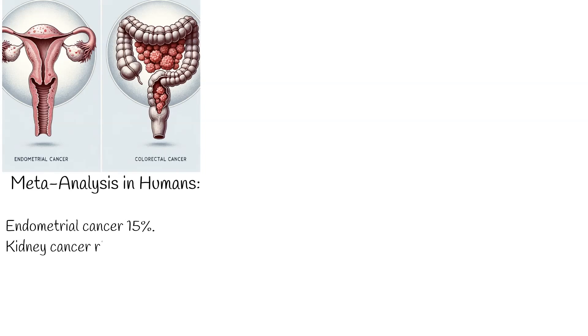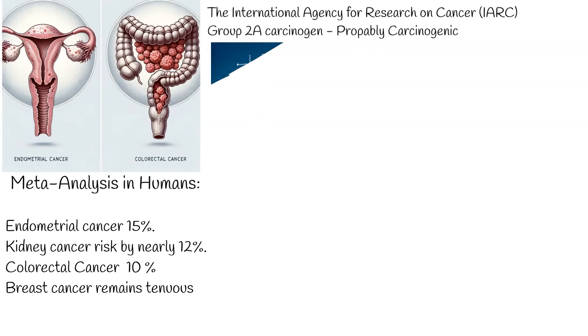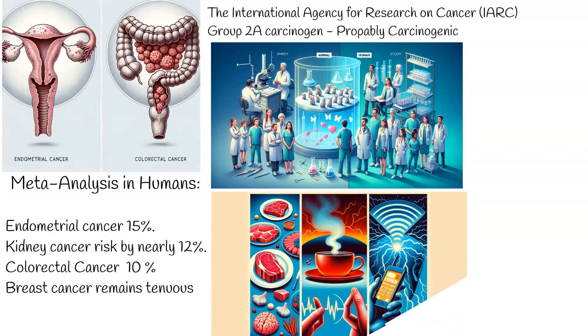Let's look at the numbers. A 2007 meta-analysis by NI highlighted that acrylamide intake raises the risk of endometrial cancer in non-smoking women by about 15%. It also increases kidney cancer risk by nearly 12%. However, the link between acrylamide and breast cancer remains tenuous. The International Agency for Research on Cancer, IARC, slots acrylamide under the group 2A carcinogens, meaning it's probably carcinogenic to humans. To put it into perspective, other items in this bracket are red meat and very hot beverages associated with esophageal cancer.